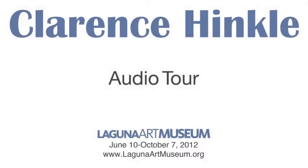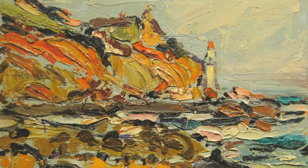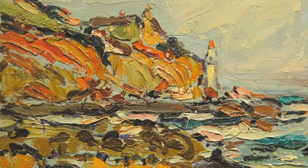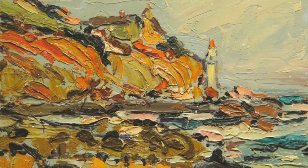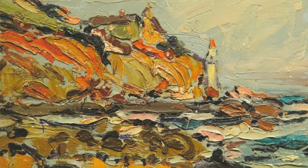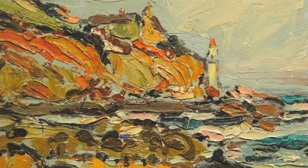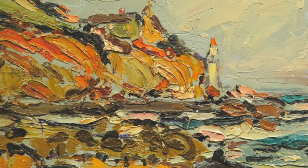Depicted in this work is the 60-foot Norman-style tower at Victoria Beach. The tower and the French Revival-style house on the bluff above were built in 1926 for State Senator William E. Brown and his family. A wood spiral staircase, still there but now closed to the public, was once used by beachgoers to access the beach from the bluff.